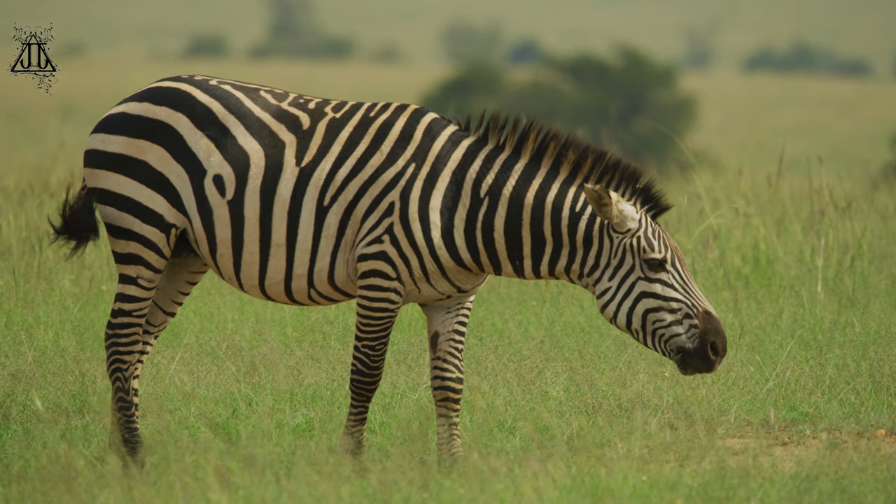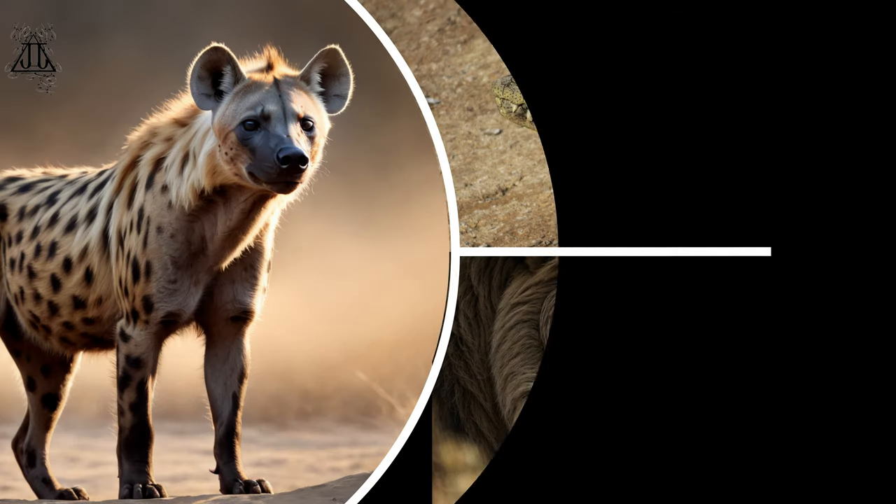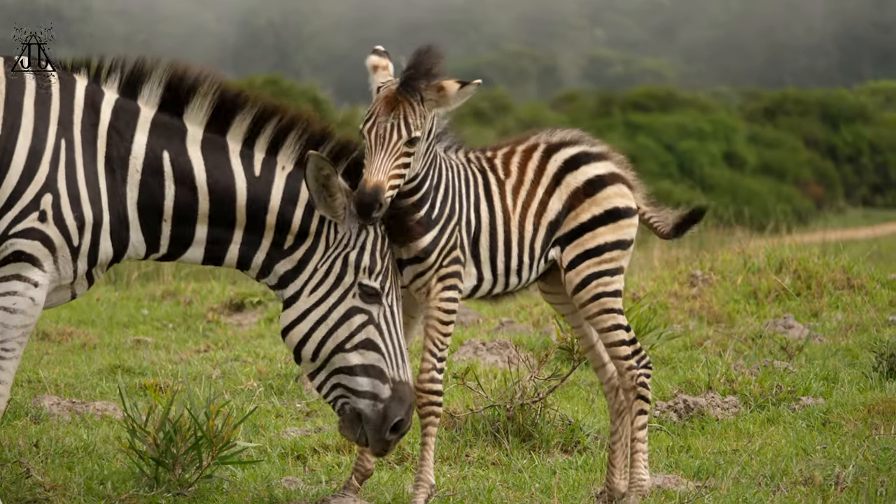4. Predators — zebras face predation from various large carnivores, including lions, hyenas, and crocodiles. Their stripes may help confuse predators during chases, making it difficult for them to single out an individual zebra in a group.